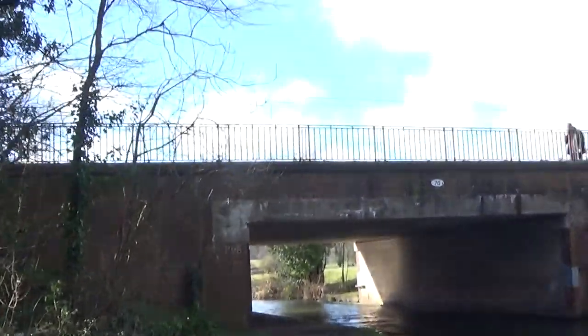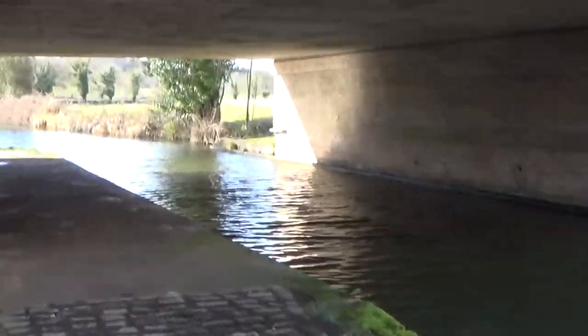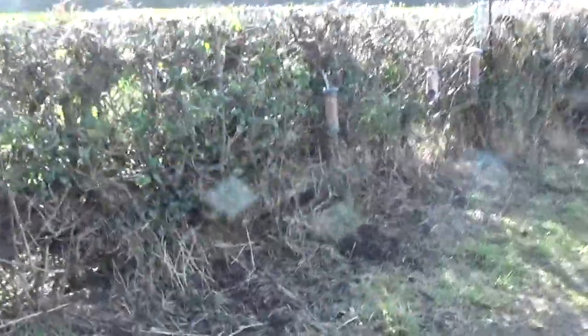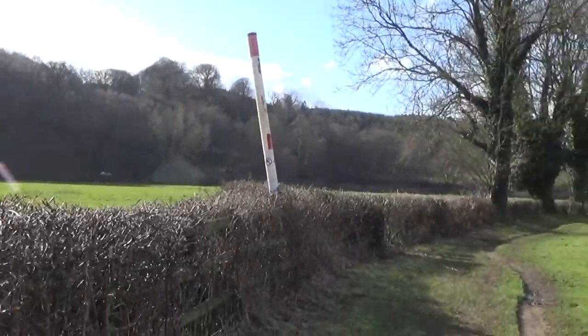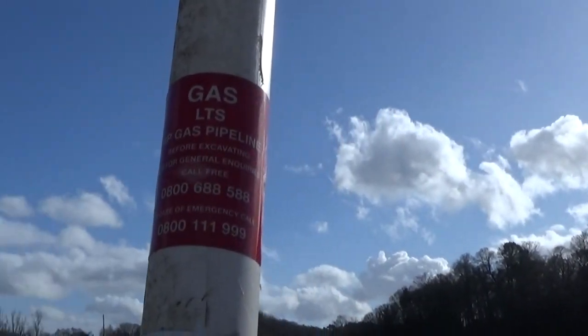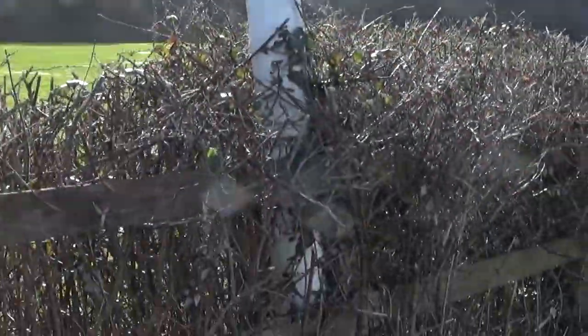Here we are at bridge 79. I believe the road or bridge is called the A51 — it goes to Stone. That is kind of cool. If we look just over there, the River Trent runs underneath that bridge and goes in that direction. What do we have here? It reads 'Gas — before excavation or general record.' So this is where a gas pipeline is going through this area.